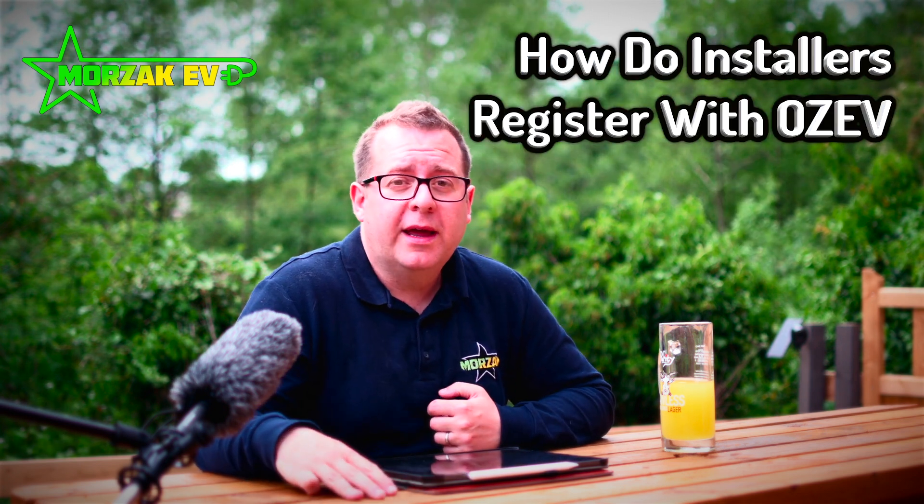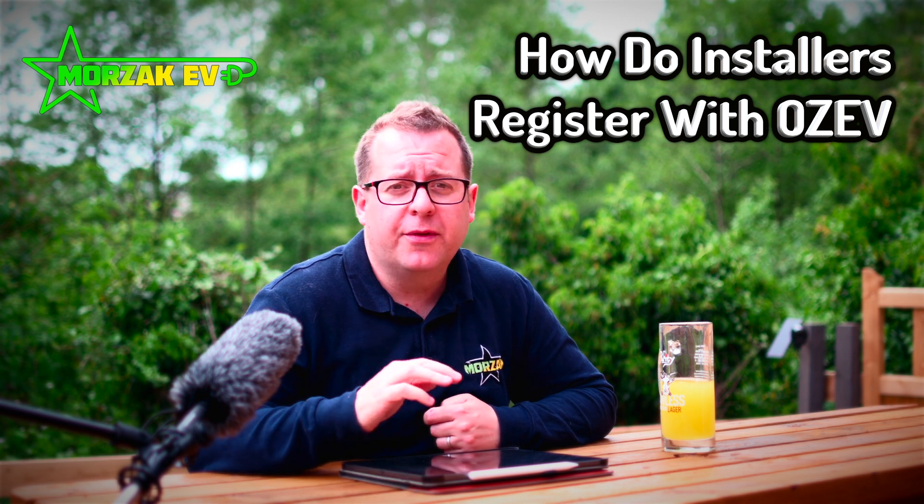If you are an installer and you want to get involved, make sure you go on the government website and get on the OZEV-approved installation list. There are some eligibility criteria, but if you're a qualified electrician or a bona fide electrical installation company of some kind, you'll no doubt be eligible to apply for the scheme.